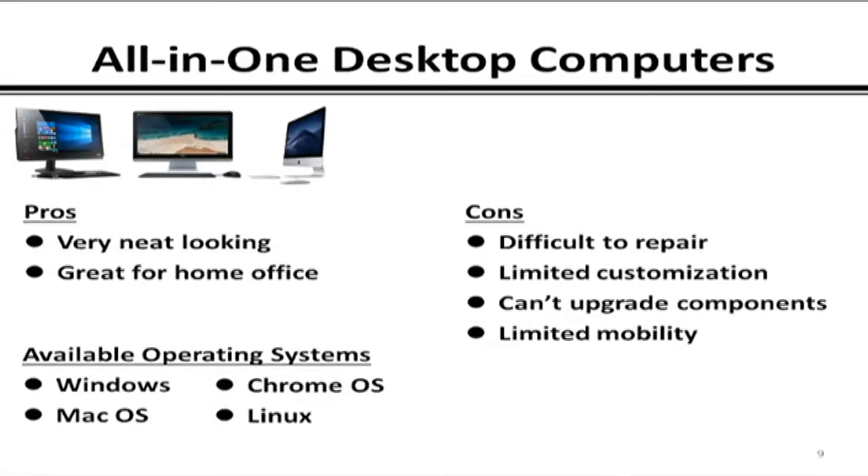On all-in-one desktop computers: pros are that they're really neat-looking, especially with nice stands, and great for a home office. Cons are that they're hard to repair — if something goes wrong inside, you're likely not able to repair it yourself and must take it somewhere. There's also less customization opportunity; you may not get exactly the internal componentry you'd like. All major operating systems are available in the all-in-one market.